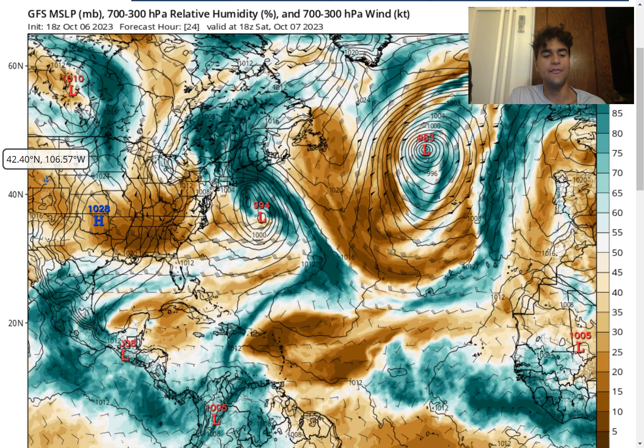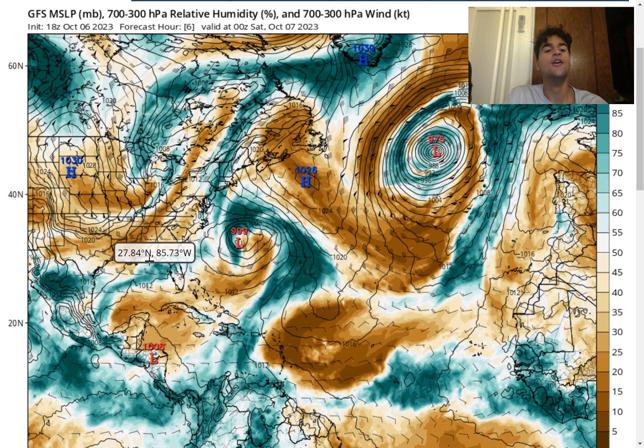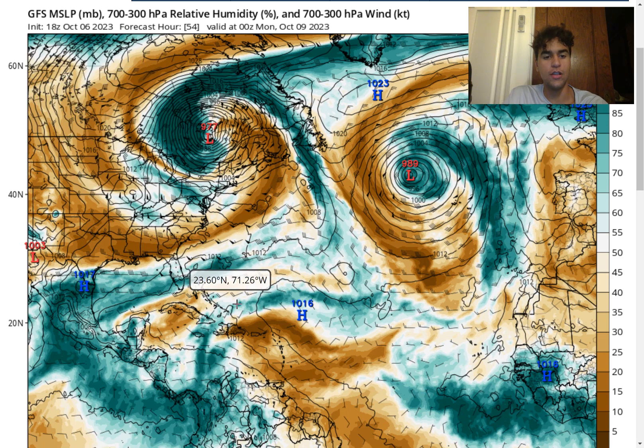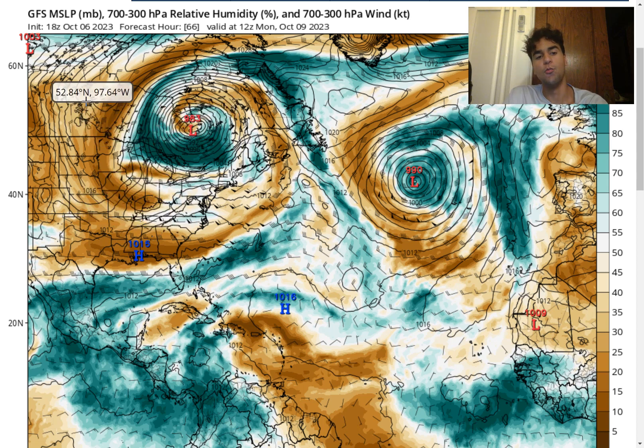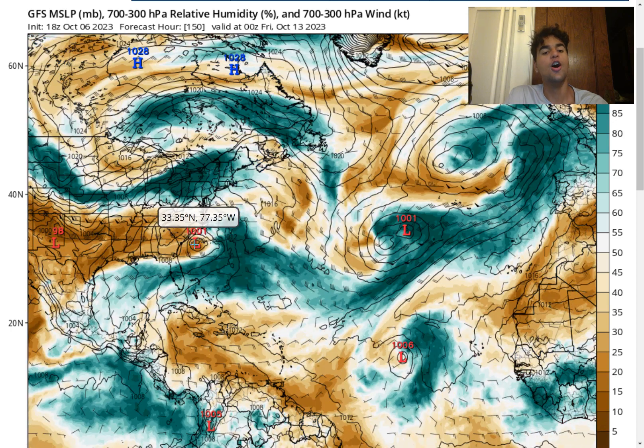Looking at the latest run of the GFS model, we're going to see that thanks to a weakness in ridging right over Central America, all the moisture located over Central America as well as the Eastern Pacific will move northward towards the Gulf of Mexico. That could allow for just enough convective activity for tropical cyclone development. It will also help that the remnants of Philippe will linger around Atlantic Canada for quite some time, thanks to a negative tilt in the jet stream, which will bring a strong northerly or northwesterly flow for the entirety of the United States. This strong wind flow shouldn't move as far south as the Gulf of Mexico, so all that moisture over the Eastern Pacific and Central America will move further eastward over the Gulf.